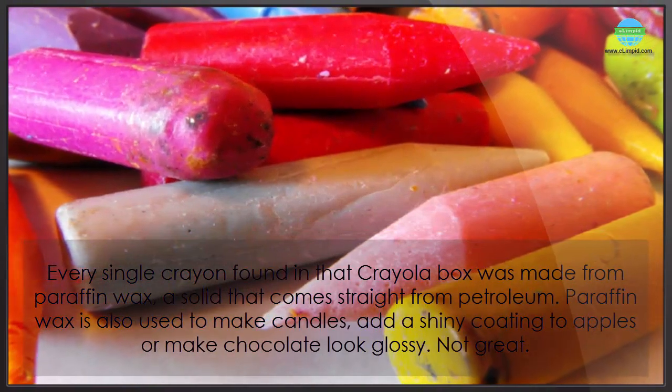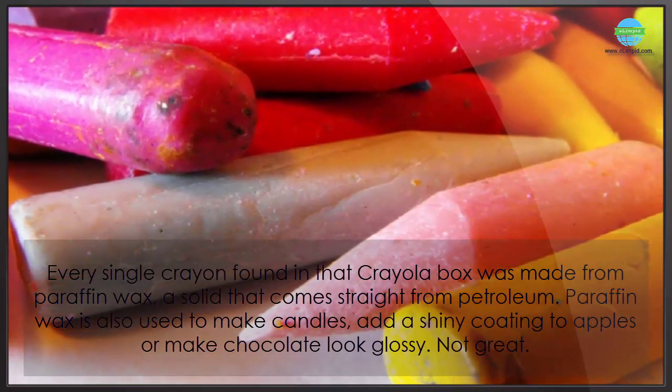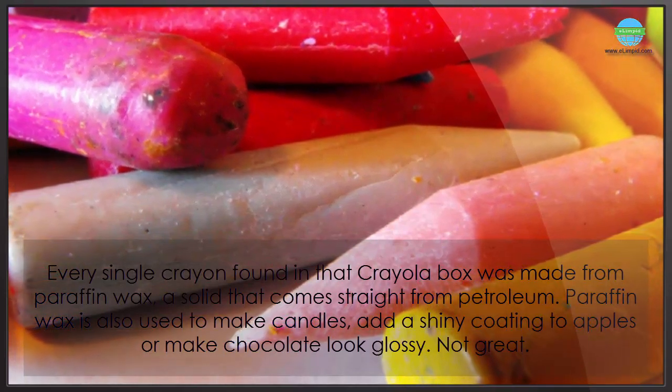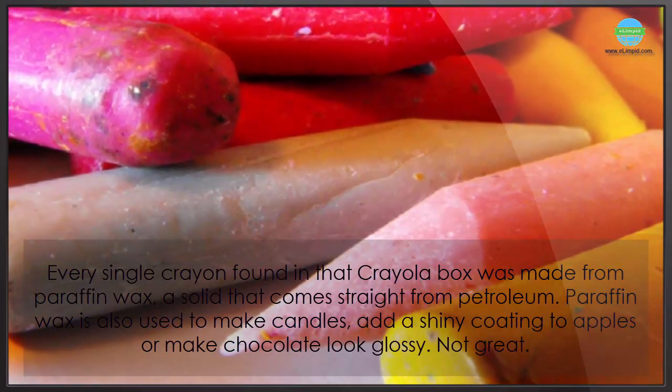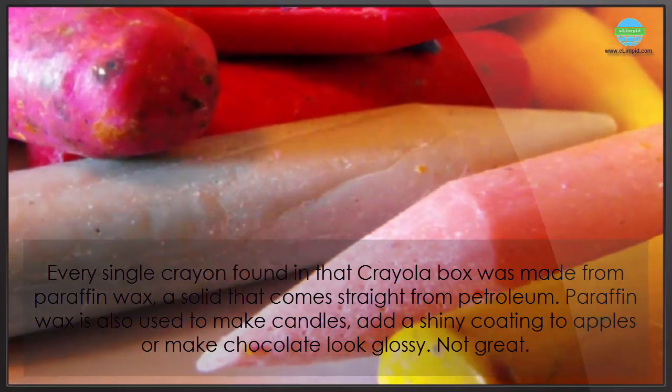Every single crayon found in that Crayola box was made from paraffin wax, a solid that comes straight from petroleum. Paraffin wax is also used to make candles, add a shiny coating to apples, or make chocolate look glossy. Not great!